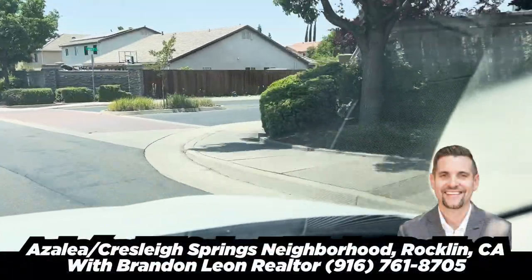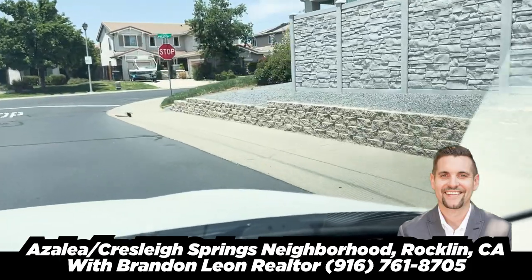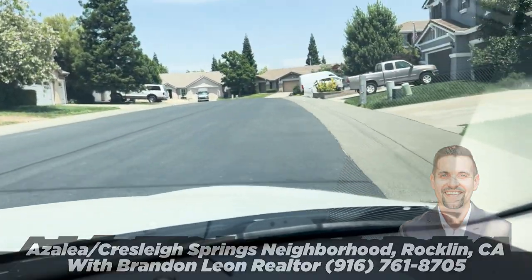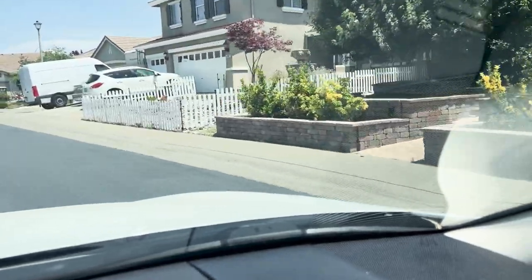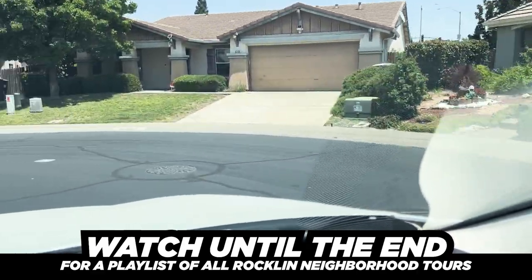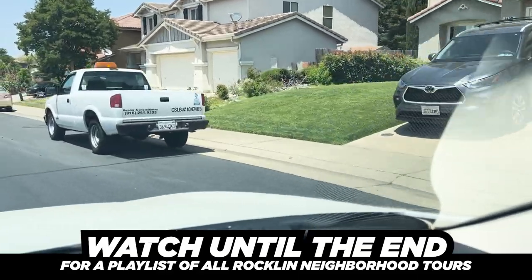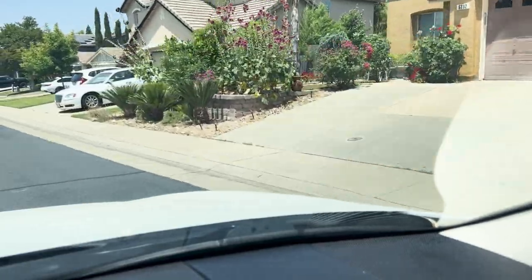We are headed into Azalea, located in Rockland West, Rockland 95765. This neighborhood I do really like. As you come in, there are two entrances off of Blue Oaks. The houses near the entrances are a little more congested, and as you get deeper into the neighborhood, they have a little bit more space. You can get in via two different entrances, both on the same side.